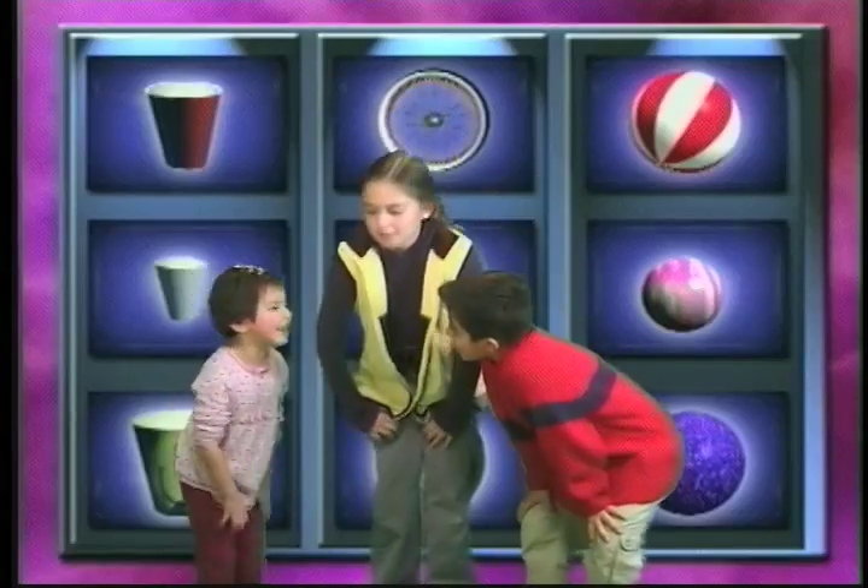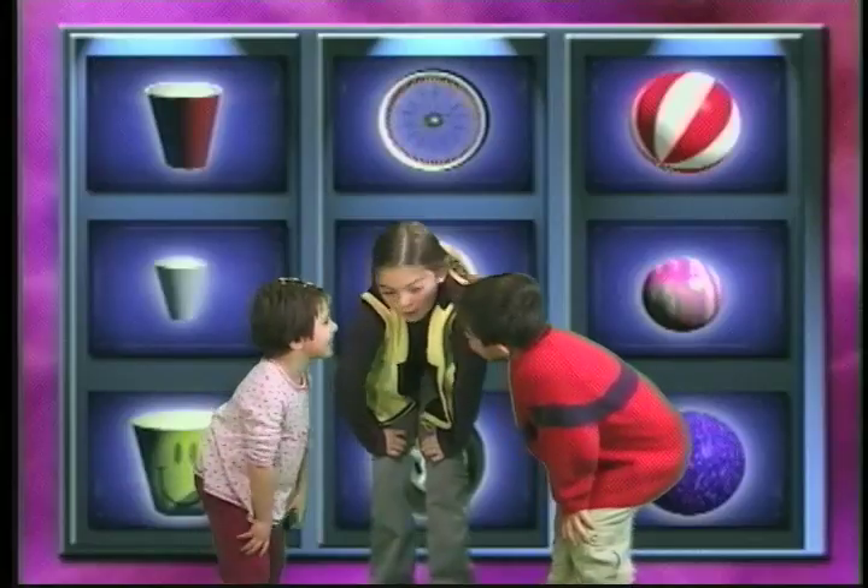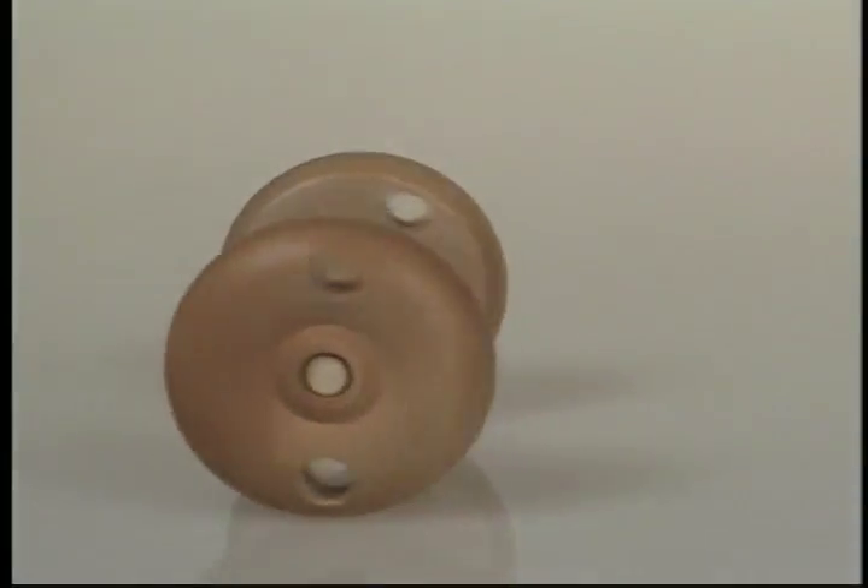So in what way are wheels, cups, and spheres the same? They all roll! And how are they different?